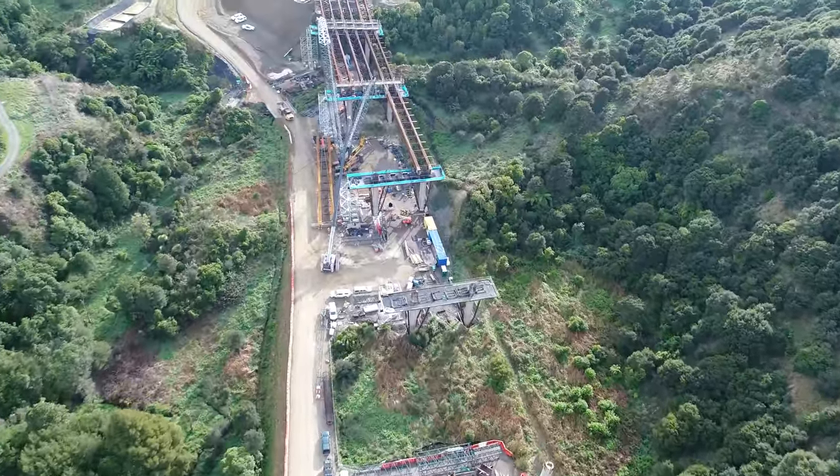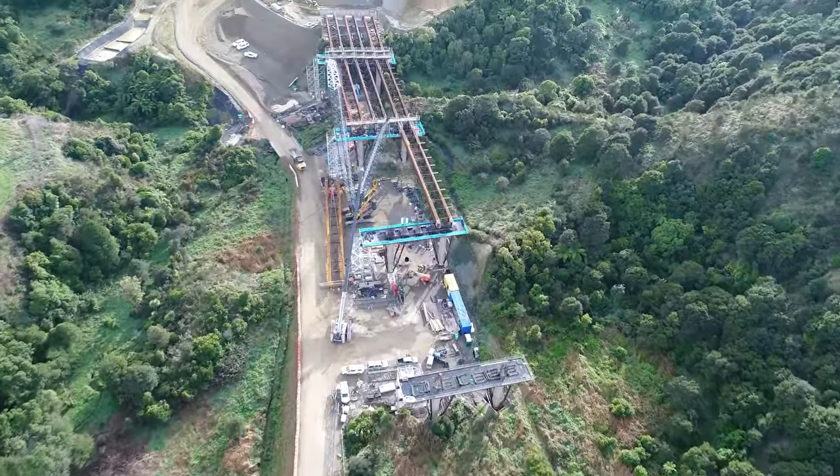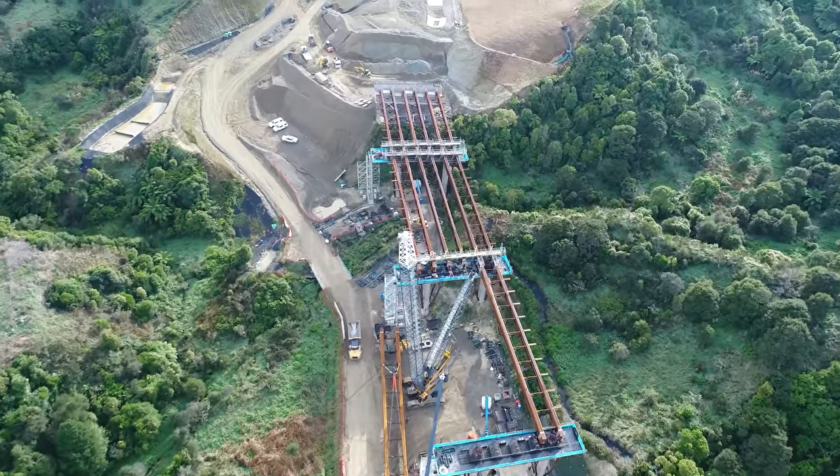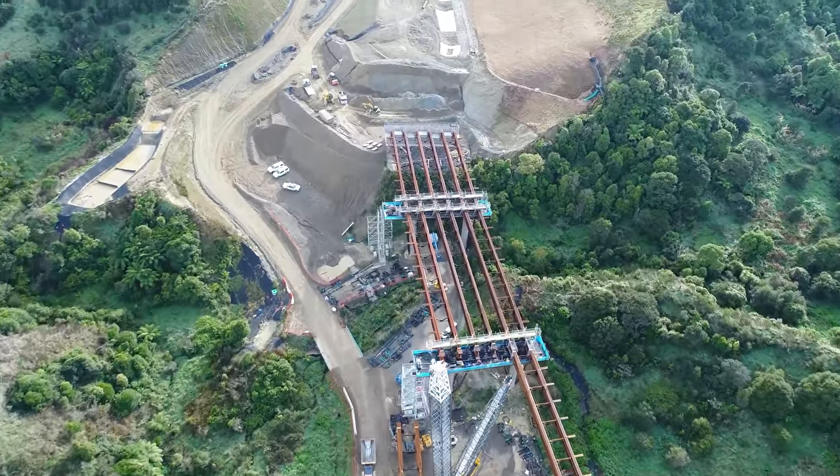A total of 42 beams will be lifted onto this bridge between now and October. Construction of the precast panels for the bridge deck has commenced and these will start to be placed onto the beams soon.